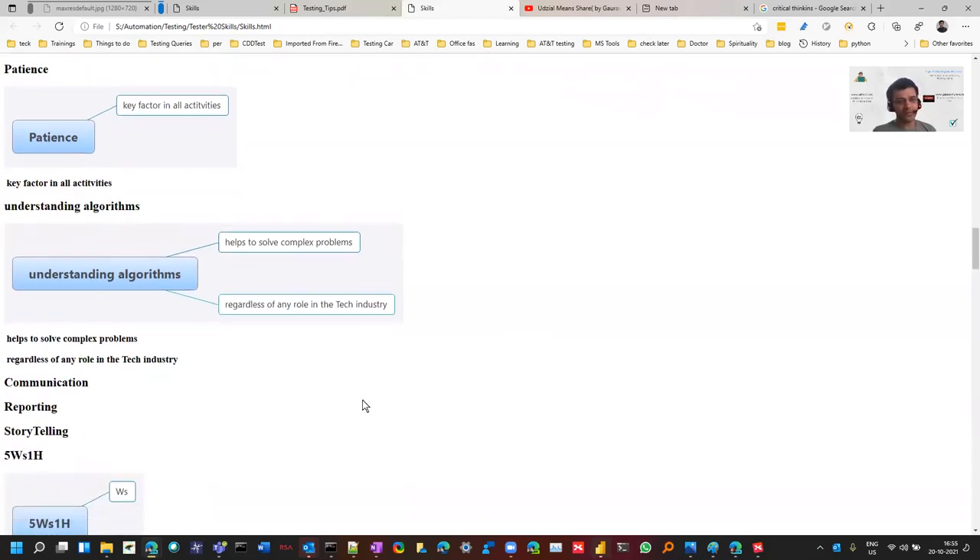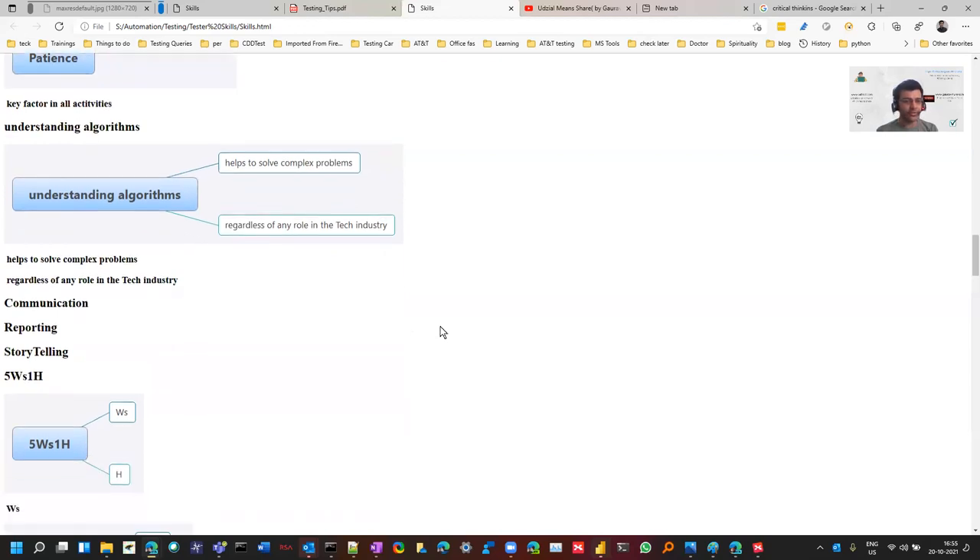You should understand algorithms — not just for clearing interviews, where there's a trend of asking algorithm questions with no testing questions, which I don't agree with. But you should be able to understand algorithms so you can think in those areas. For example, knowing how linear search or binary search works helps you think through problems. This helps solve complex problems and is relevant regardless of your role.